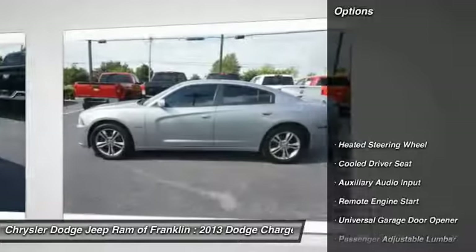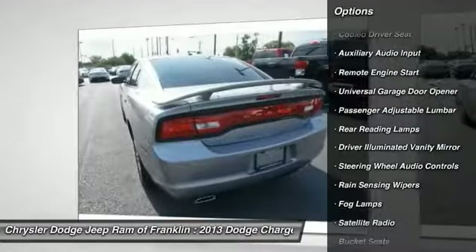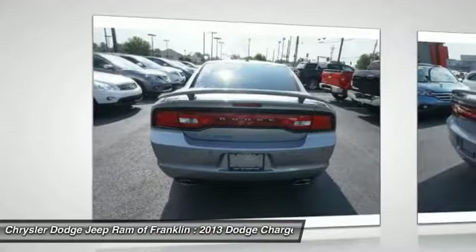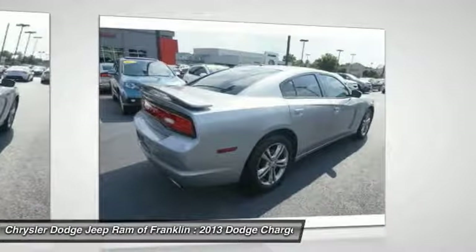Here are some of this vehicle's great options: keyless entry, steering wheel audio controls, power passenger seat, all-wheel drive, backup camera, stability control, remote engine start, navigation system, traction control, Bluetooth.